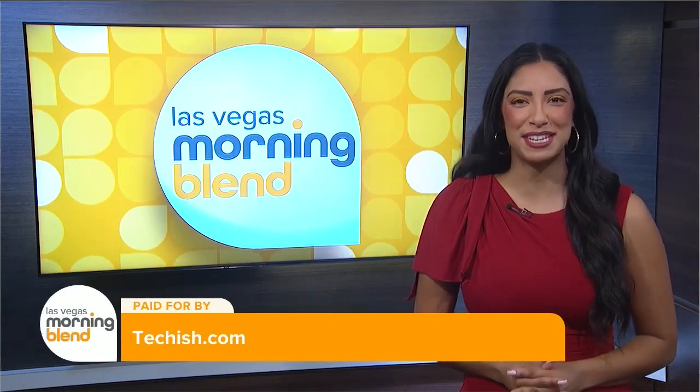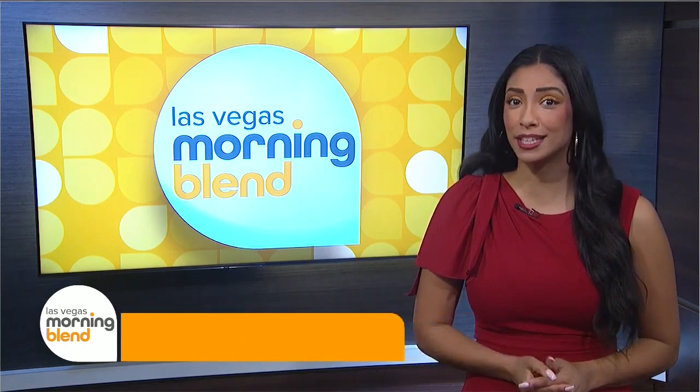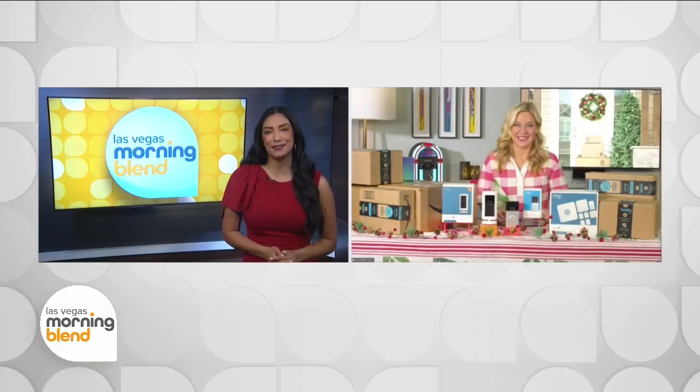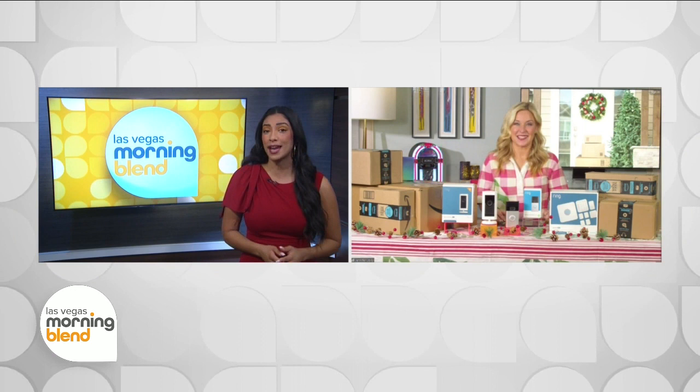It's the most wonderful time of the year, but the holiday spirit can easily disappear when that package you ordered or gift you sent goes missing. Tech Life expert Jennifer Jolly is here with some tips on how to use the latest tech to help keep your packages and homes safe this holiday season.